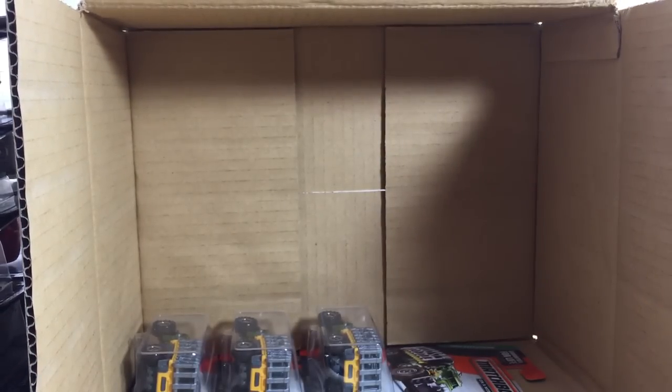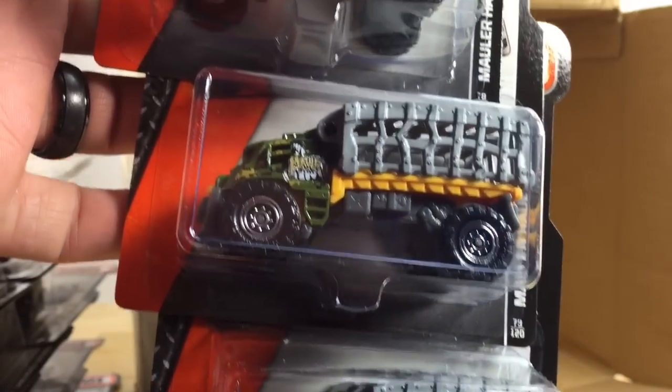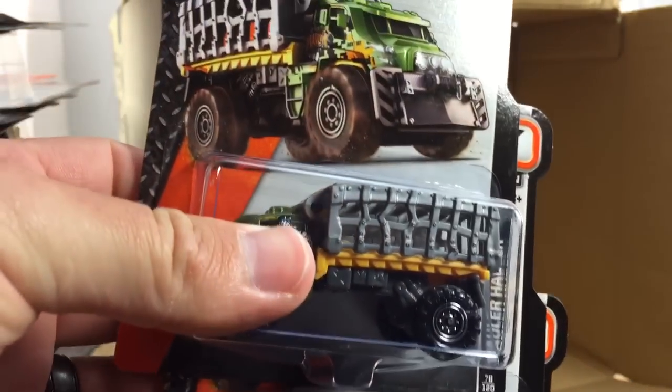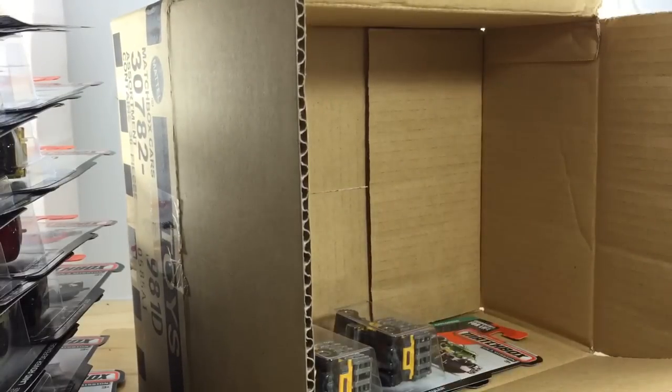Last but not least, we have three of the Mauler Hauler. It is different than the Jurassic Park release, so in case you were wondering — it is different. But there's three of those. That's the D case — jam-packed with awesome cars. Thanks for watching. Please check out my other videos and have a great day.